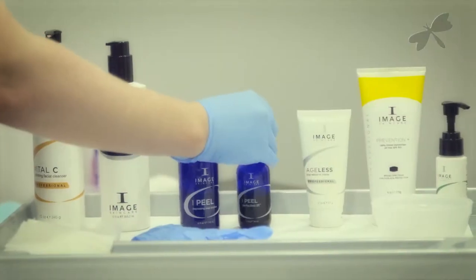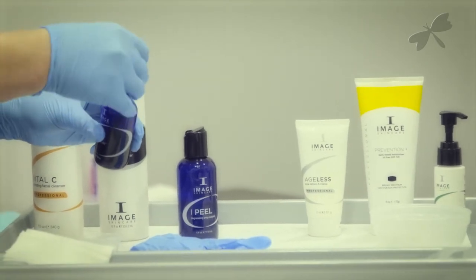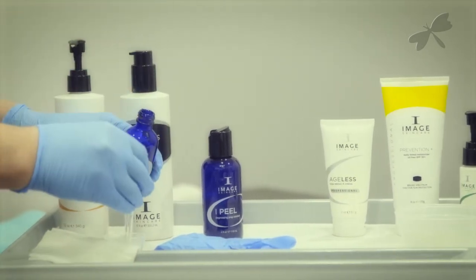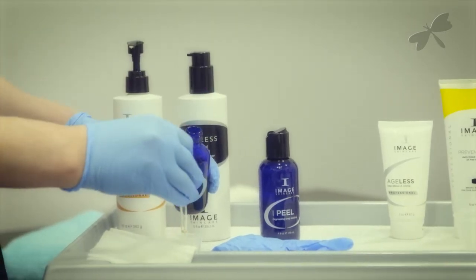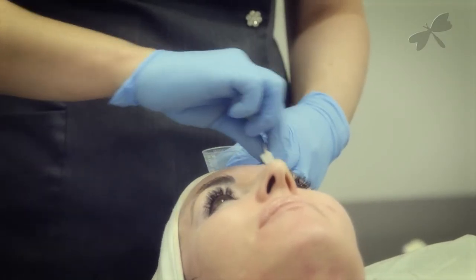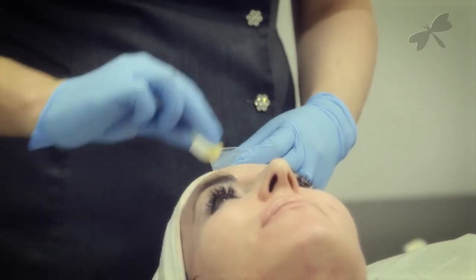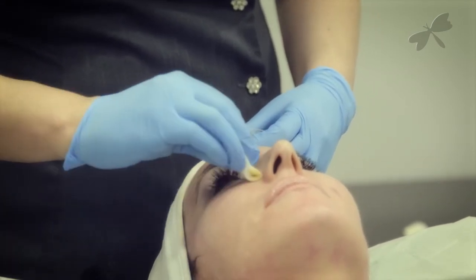The peel solution is then applied using gauze. During the Perfection Lift peel, three layers of the peel solution will be applied to the skin. Tingling and erythema will be experienced during each layer, which is normal due to the increased blood flow to the area and delivery of key ingredients from the peel to the deeper layers of the skin.